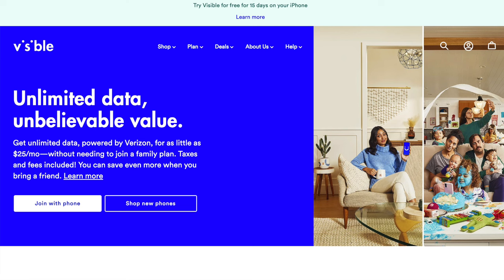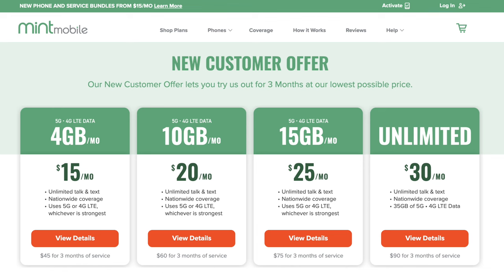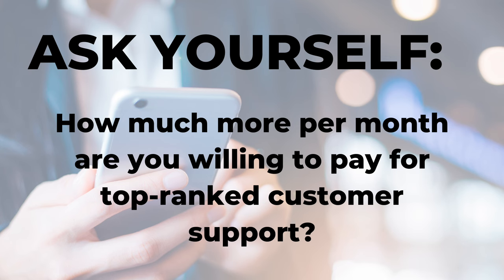Consumer Cellular does a great job of marketing to seniors, but it's not your only option — seniors use their phones just like everyone else, wanting to talk, text, and use data. At the time of this recording, Visible, a Verizon-owned company, offers unlimited talk, text, and data for $25 a month with its party pay feature. And Mint Mobile, a T-Mobile MVNO, offers an unlimited plan that works out to $30 a month. In other words, some carriers offer unlimited data plans for the same price Consumer Cellular charges for 3GB. Ask yourself how much more per month you're willing to pay for top-ranked customer support — because that's really why you may want to choose Consumer Cellular over these other, even cheaper, low-cost providers.